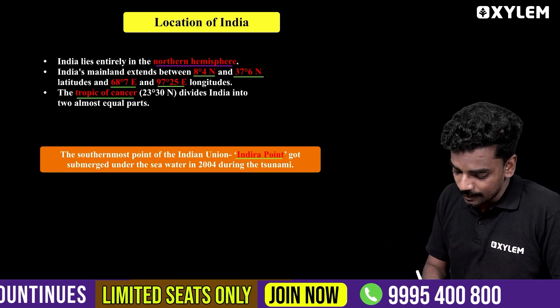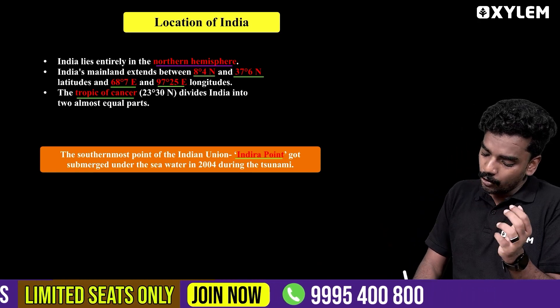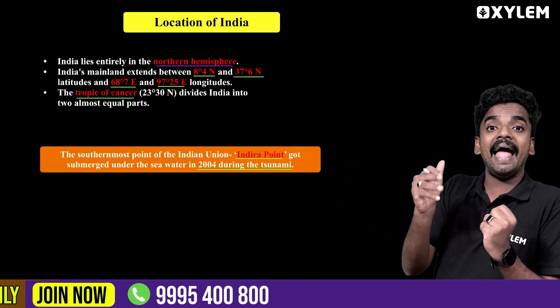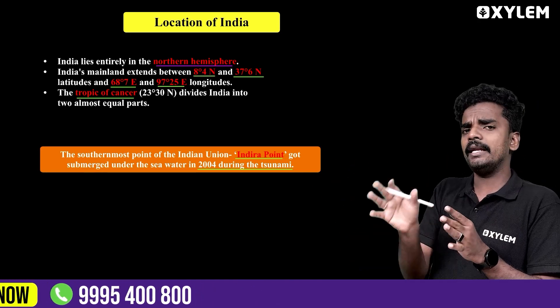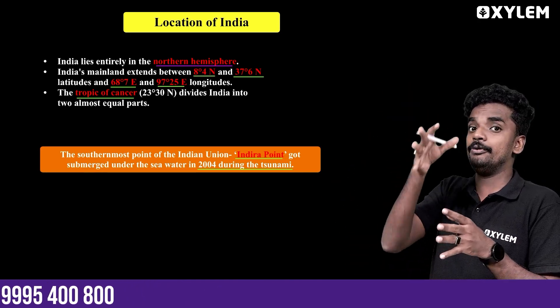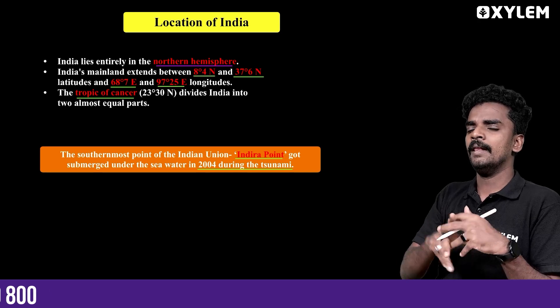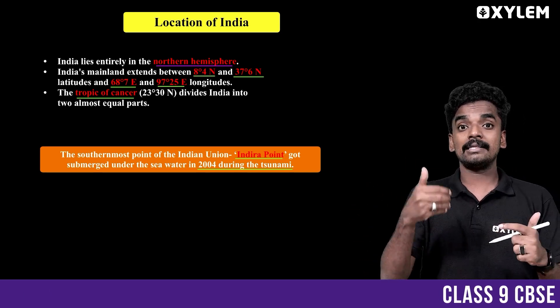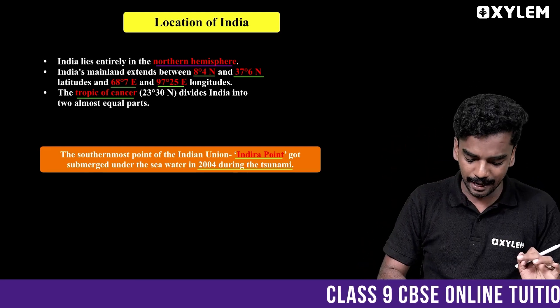In 2004, there was a tsunami. Indira Point is located there, and it is a very important lighthouse. But in 2004, due to the tsunami, it was submerged. That is the most important point about Indira Point.